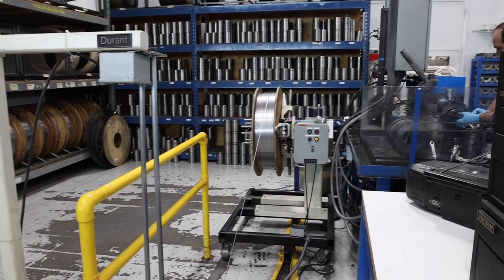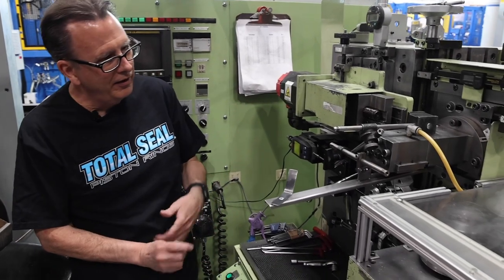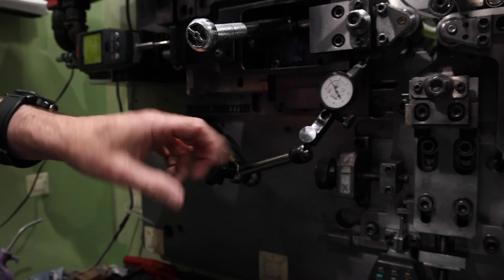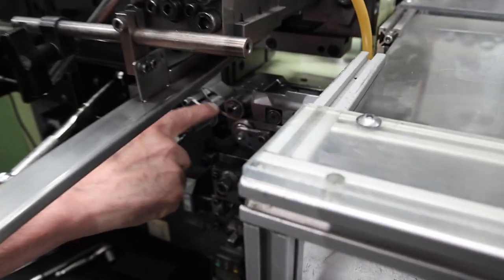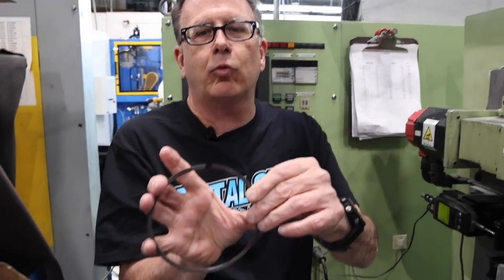We've got a spool of stainless steel wire coming through the guide into the coiling machine. You can see a sample part — they're setting this up right now to do a new run. You can see the ring coming through the guide rollers. This machine cam-coils the ring, meaning the ring is not round; it's only round when it's in a closed position. Some people do what's called round wire coiling; we do cam coiling, which is what this machine does.